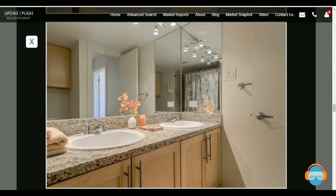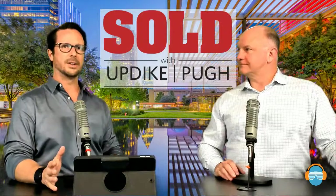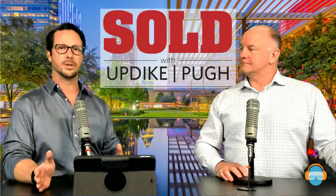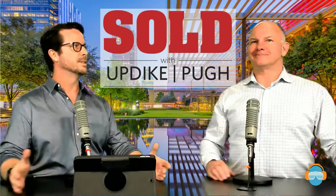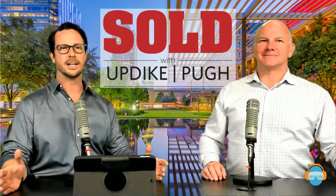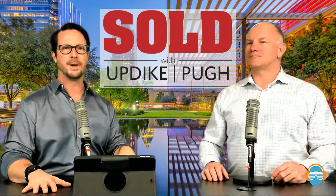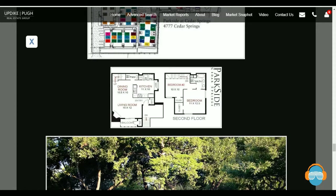This unit also has outdoor storage. One of the things not everybody thinks about when shopping for condos is the washer and dryer configuration — this has a full-size washer and dryer, side-by-side, not the stackable smaller apartment-style ones. You have a half-bath downstairs so no guest has to go upstairs. Bedrooms are a decent size, and all the bathroom finishes have been updated. It's a great complex, great building, and a great location within the complex.